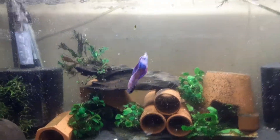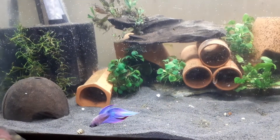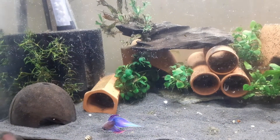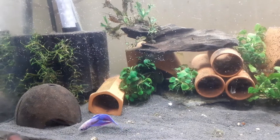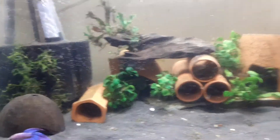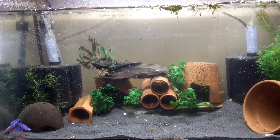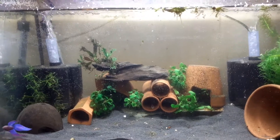Here we go. Yeah, that'll do for now. I think he'll love it. Thank you.